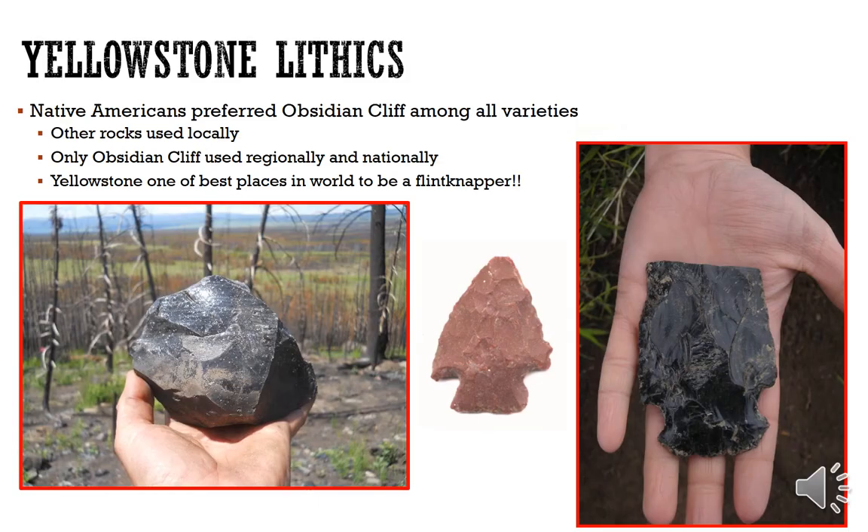In terms of Yellowstone lithics, Native Americans preferred Obsidian Cliff among all varieties. Other materials were used more locally, but Obsidian Cliff, as you know, was distributed quite widely — not just around Yellowstone but all across North America. And that's what the topic of our next lecture will be.